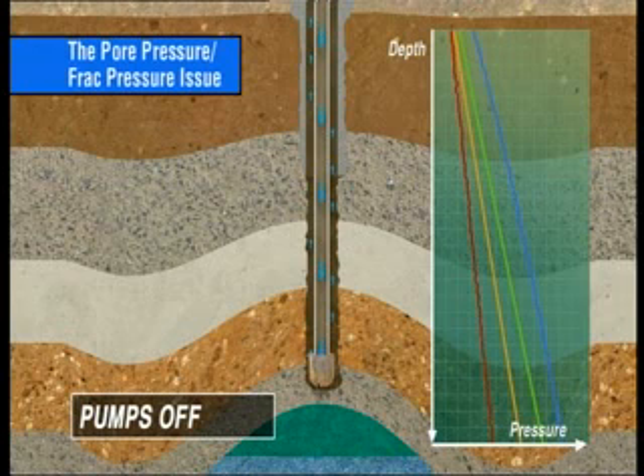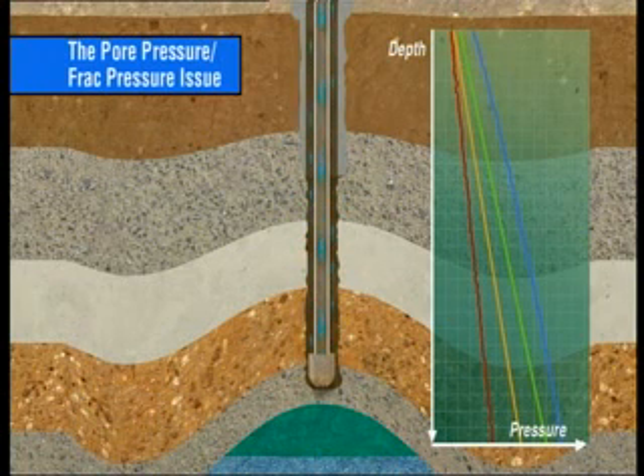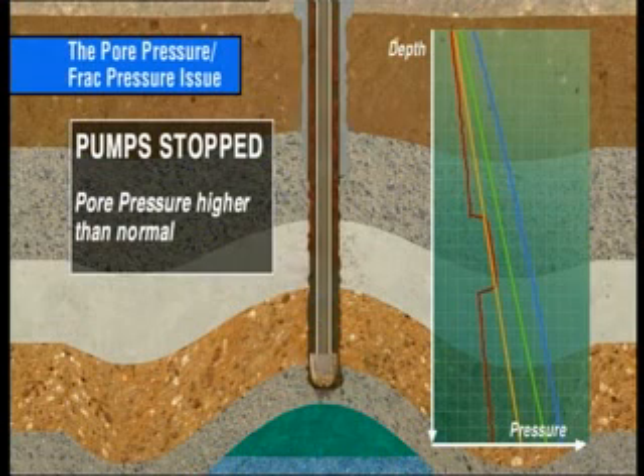Conventionally, when the pumps are stopped to make a connection, the dynamic friction component is removed and the bottom hole pressure reverts to the hydraulic head of the static drilling fluid column. Similarly, when the pumps are restarted, the circulating friction component re-establishes the ECD. In many drilling environments, there's sufficient difference between the pore pressure and the fracture pressure to permit drilling without significant problems. However, when the pore pressure is higher than normal and the pumps are stopped, the lower bottom hole pressure may allow hydrocarbons to flow into the wellbore, thus creating the conditions for a kick and a potential blowout.